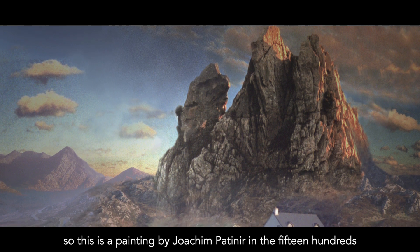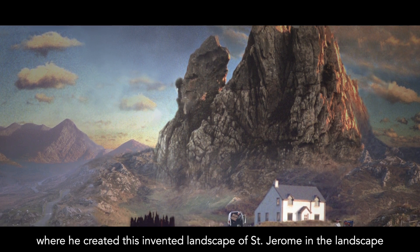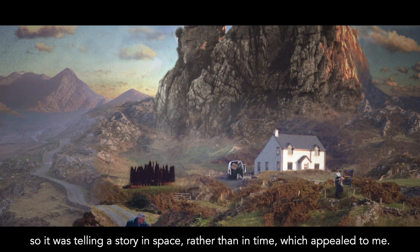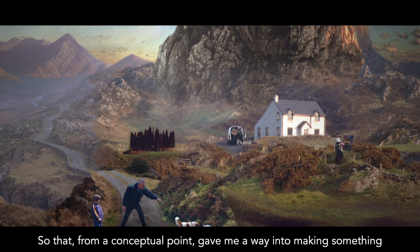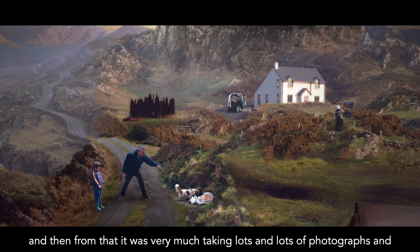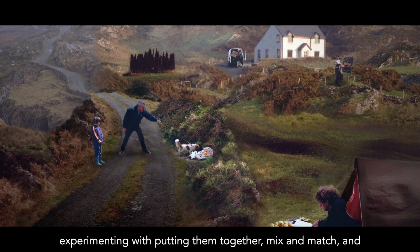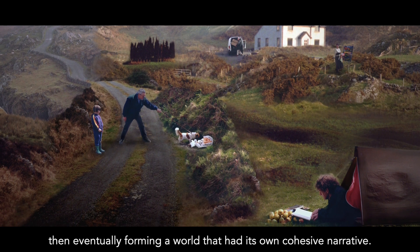This is a painting by Joachim Paternir in the 1500s, where he created this invented landscape of St. Jerome in the landscape. It was also a narrative space — telling a story in space rather than in time, which appealed to me. That gave me a conceptual way into making something. From there it was taking lots and lots of photographs and experimenting with putting them together, mix and match, eventually forming a kind of a world that had its own cohesive narrative.